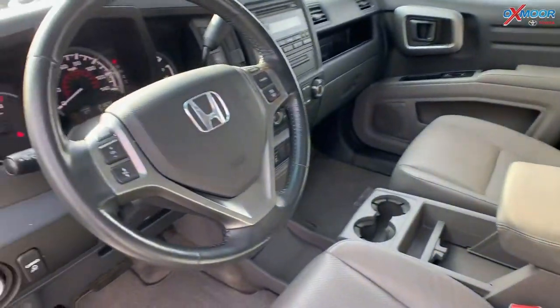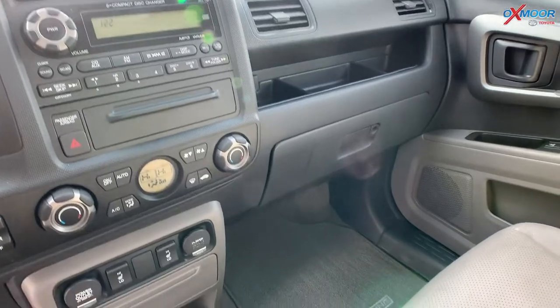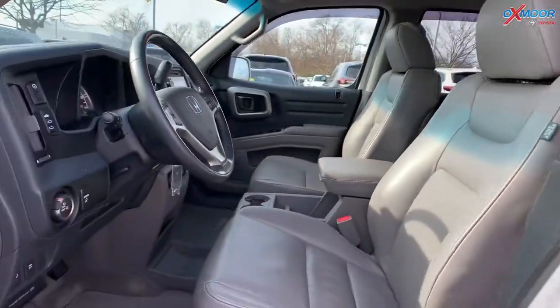It has heated front seating, remote keyless entry, and power windows. That interior is in a gray. Mileage is 131,804 and the price is $14,000.